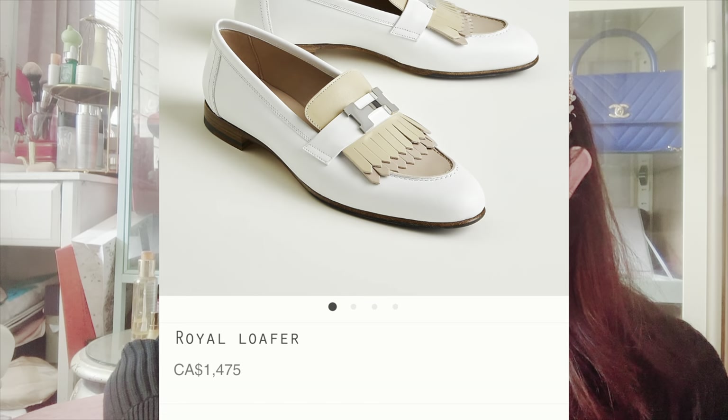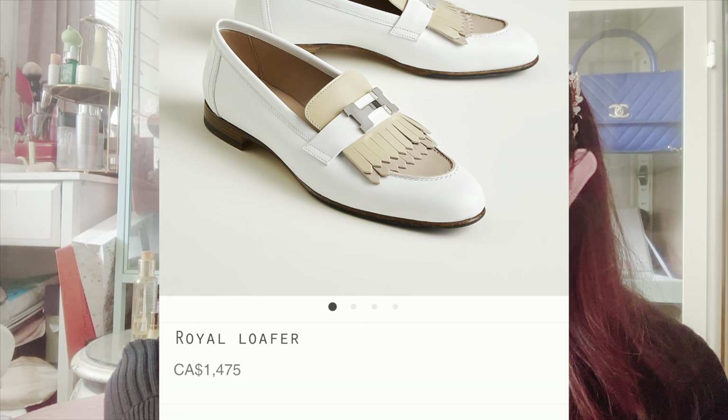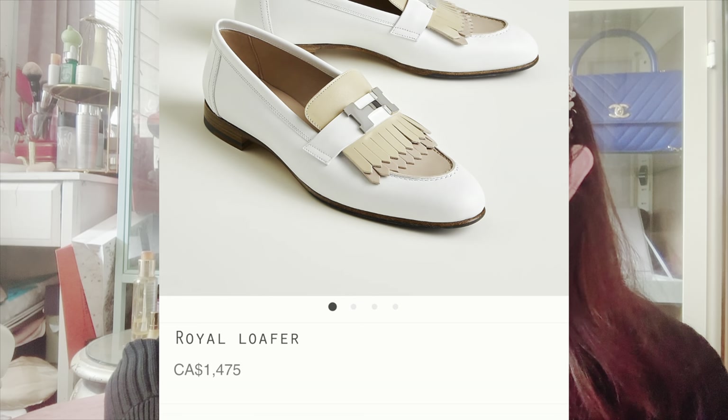Finally, I couldn't resist showing this pair of Royal Loafer in a heavenly combination of colors: white with pale beige and a muted pale pink. The buckle on this one is palladium-coated, and Hermes calls it 'multi-color Blanc' — Blanc being white — available in many different combinations. I really want to get at least one pair very soon.